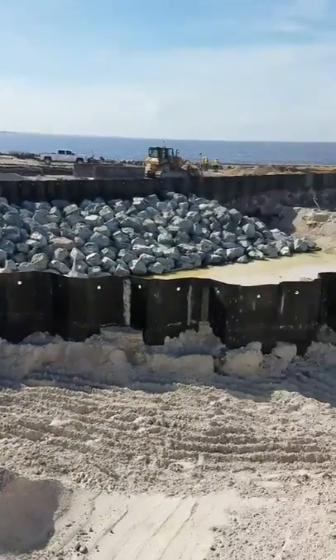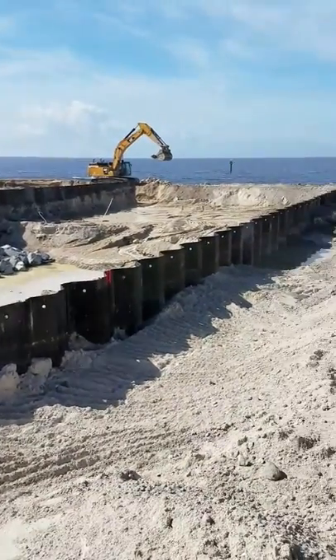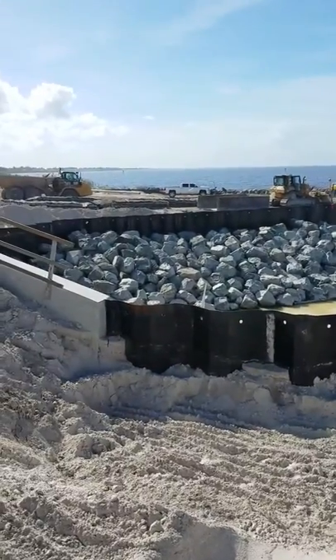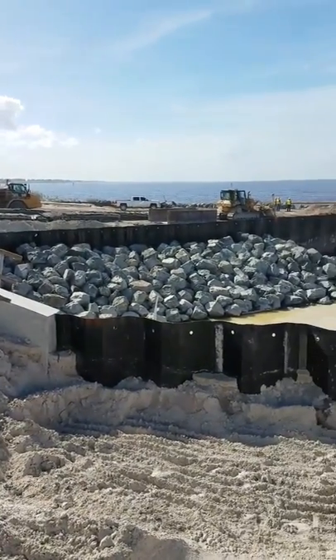One of the concerns we had during this construction is the movement of the groin sheet piles. So far, at least in the south, there hasn't been a whole lot of movement.